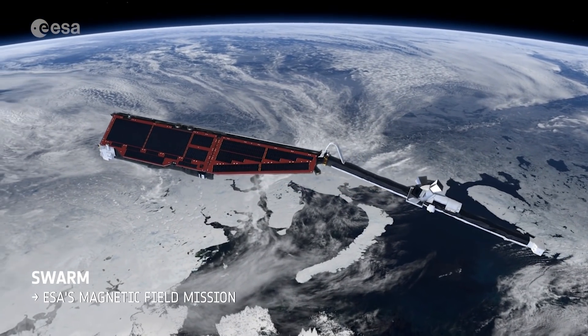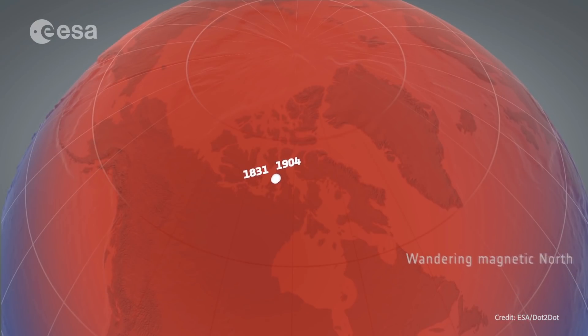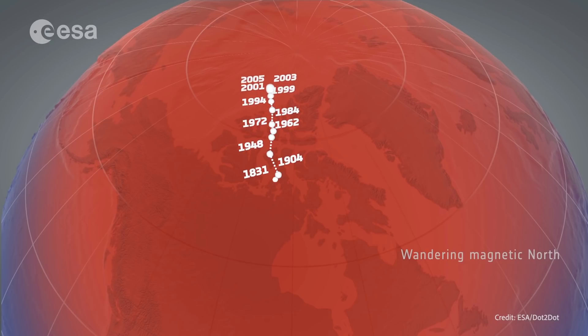SWARM precisely measures Earth's magnetic field. After researchers found that magnetic north was drifting, SWARM data were employed to improve the accuracy of navigation systems, including those used for Google Maps and smartphones.